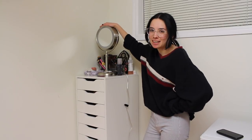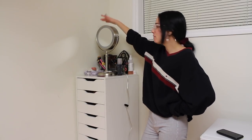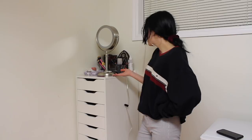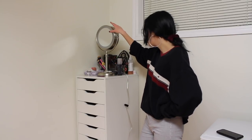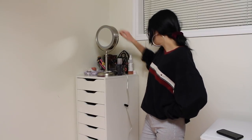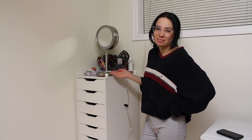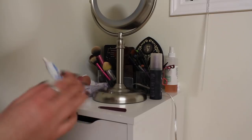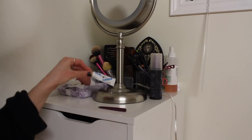I do my makeup standing up — I always have, even when I have a desk beside me. I just feel more in control that way. I use this mirror that my friend bought me, I think she got it from Costco. It lights up but I don't have it plugged in. On top I have eyelash glue, setting spray which is pretty important.